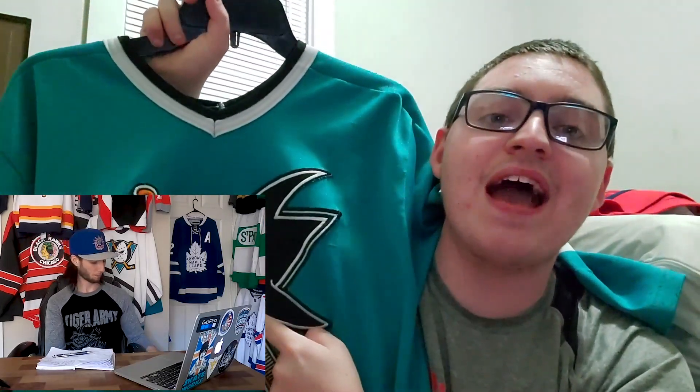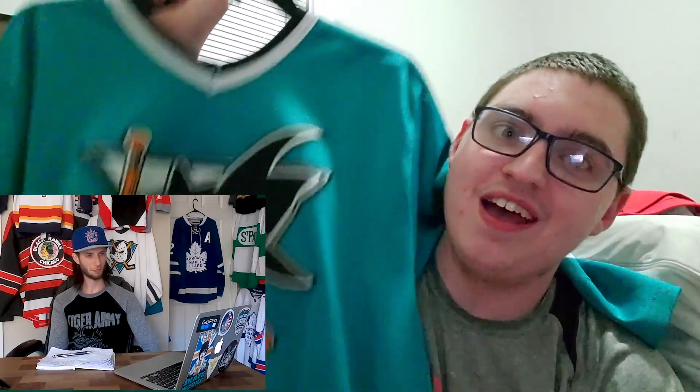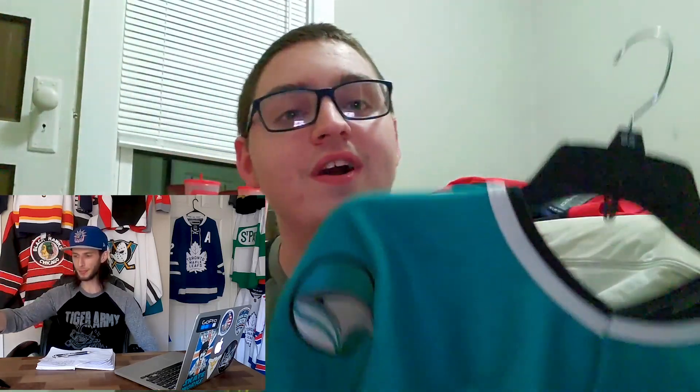Nick, I'm giving you a chance to redeem your fan card with the next jersey. It's teal — the original 1997 San Jose Sharks jersey. This is the reason I became a Sharks fan. I didn't know I had this jersey, and when I found out I had it, that was the reason I became a Sharks fan. It was my first jersey I ever had.